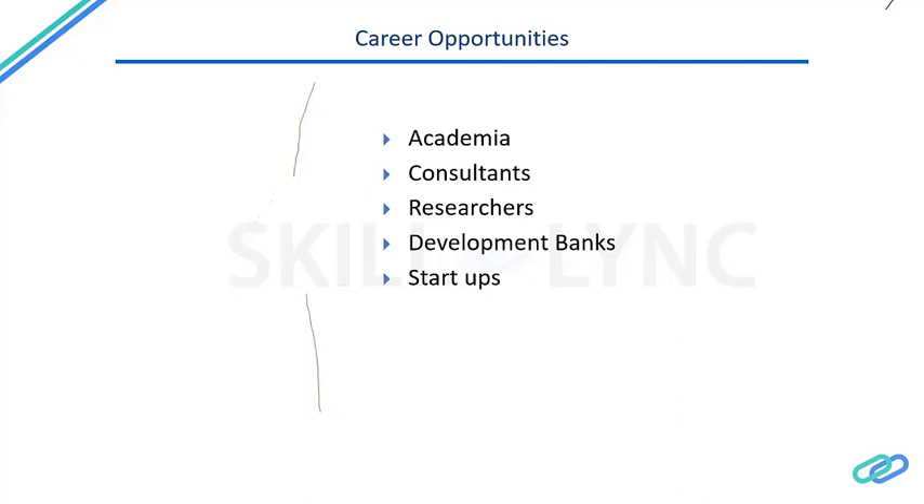Other career paths include consulting — providing advisory services to the Indian government, research think tanks, and international development banks such as the World Bank, NABARD (National Bank for Agriculture and Rural Development), KfW (a German development bank), and DEG (a Swiss development bank). These institutions are increasingly focused on sustainable practices, and there is huge career growth potential in the water and utilities management field. Additionally, there are many agricultural startups in India developing water-efficient farm practices and technologies to incentivize farmers to increase their income.